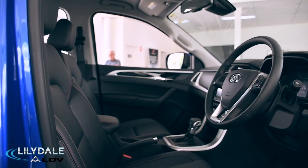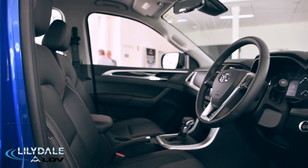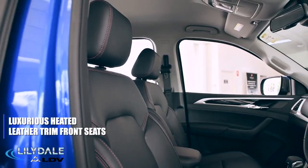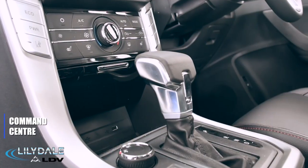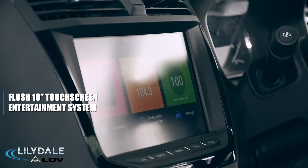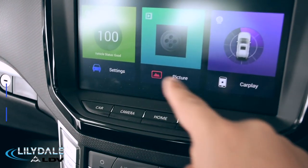While this Ute is tough on the outside, it sure is comfy on the inside. The T60 may cop some rough treatment but that doesn't mean that you have to. Take a look at this fantastic interior with climate control, luxurious heated leather trim front seats, a multi-function steering wheel, a command center in the center console, and this 10 inch interactive touchscreen with sat nav and mobile connectivity. This is innovative driving at its best.